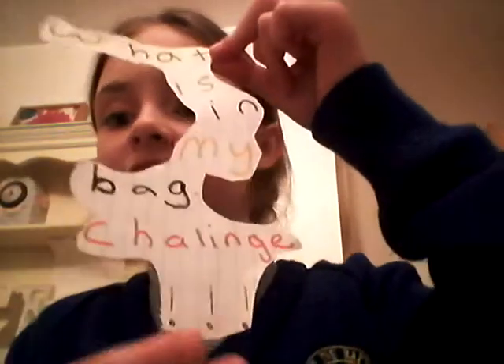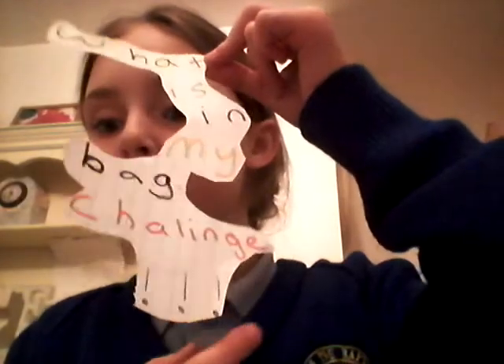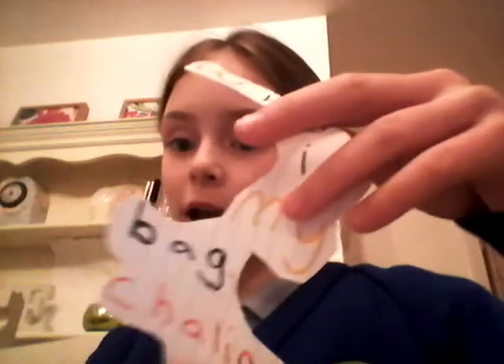Hi guys, today I'm going to be doing the 'What's In My Bag' challenge. So the first thing I've got in my bag is a drink that I take on trips.